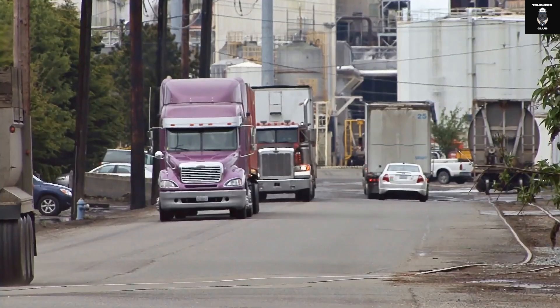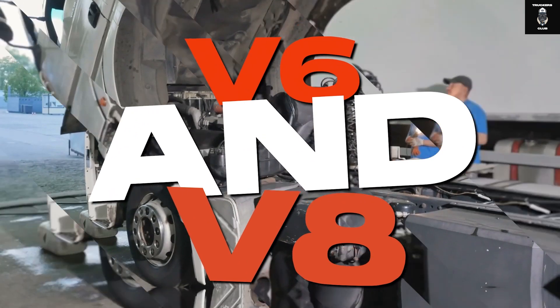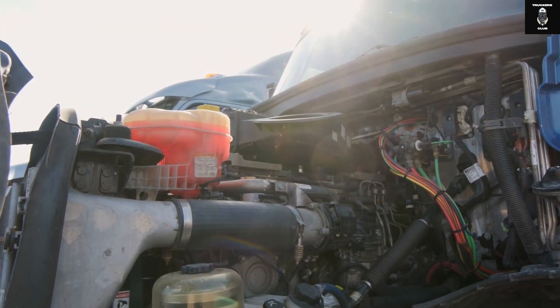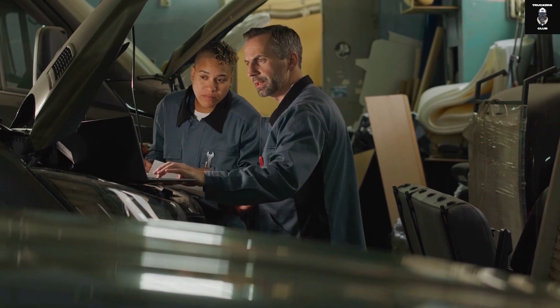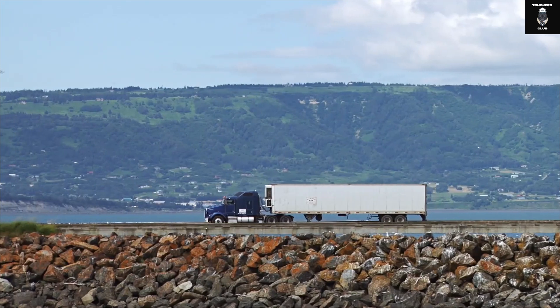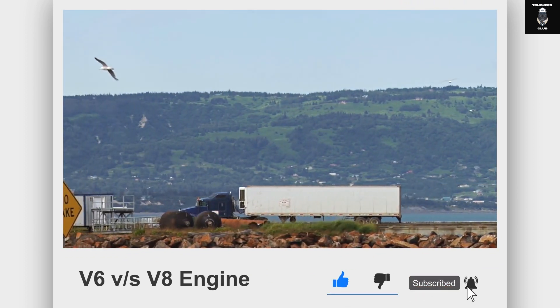Hi, this is Adam from Truckers Club. In today's video, we're going to discuss everything about V6 and V8 engines from a truck's perspective, and we're going to analyze which engine is better for your truck. We will also tell you about all the interesting additional advantages of both the V6 engine and the V8 engine trucks. Stay tuned till the end of the video because there will be some information you've probably never heard before.